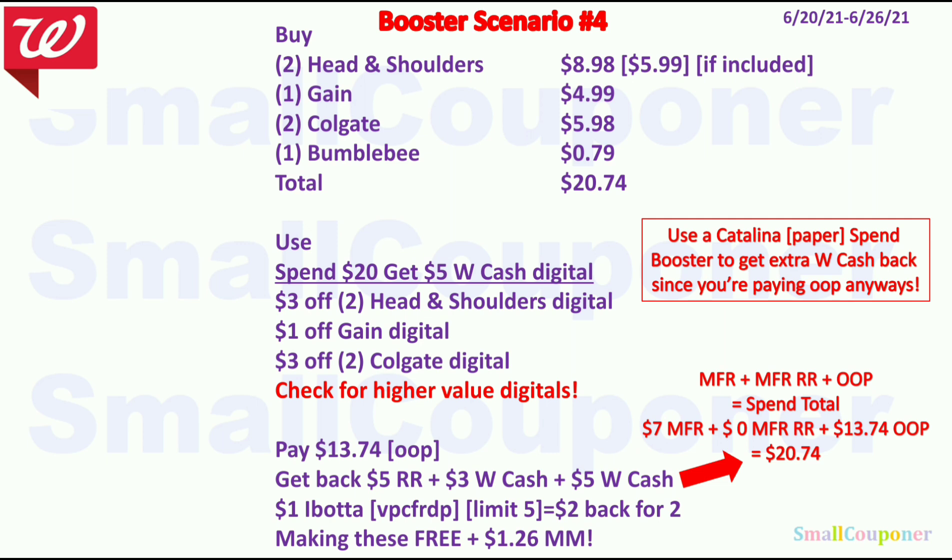Booster scenario number 4: Buy two Head & Shoulders for $8.98, one Gain for $4.99, two Colgate for $5.98, and one Bumblebee for $0.79. Total $20.74. Use the Spend 20 get $5 Walgreens cash digital booster, $3 off 2 Head & Shoulders, $1 off Gain, and $3 off 2 Colgate. You'll pay $13.74 out of pocket. With $7 in manufacturer coupons and $13.74 out of pocket, spend total is $20.74. You get back $5 register reward from Head & Shoulders/Gain, $3 Walgreens cash from Colgate, $5 Walgreens cash from the booster for spending $20, and $2 back from Ibotta for Head & Shoulders — making everything free and a $1.26 moneymaker. Combine a paper spin booster for extra Walgreens cash back.